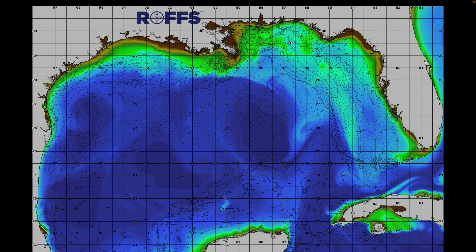Further eastward towards the Nipple, between the Elbow and the Nipple and the Spur, there's a lot of green water moving down to the southeast — probably slow fishing in there. If you do have to fish inshore, the Nipple, the ledges in that area, and short unexploded ordnance down towards the Squiggles are going to be your best bets.